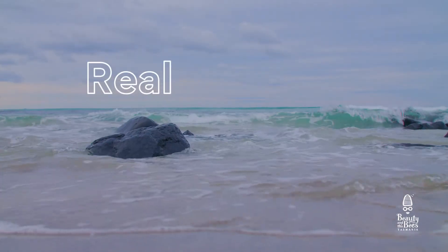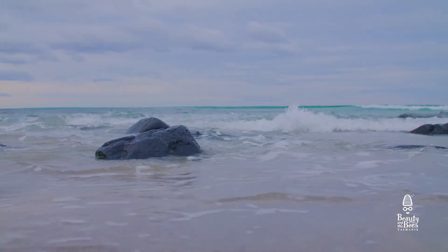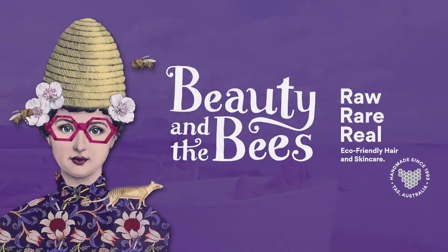Beauty in the Bees — raw, rare and real skin care, using Tassie ingredients that make Beauty in the Bees skin care unique.